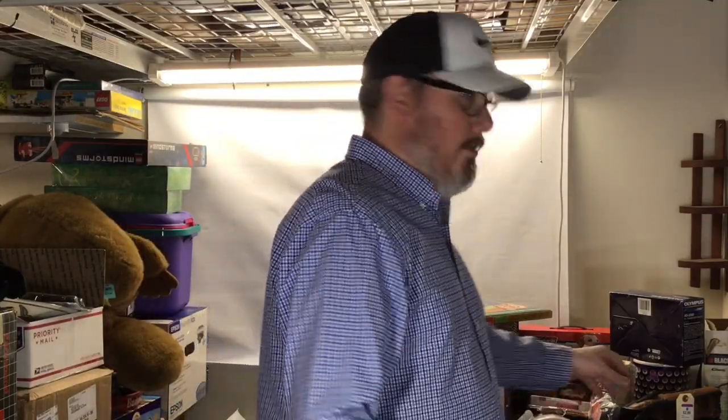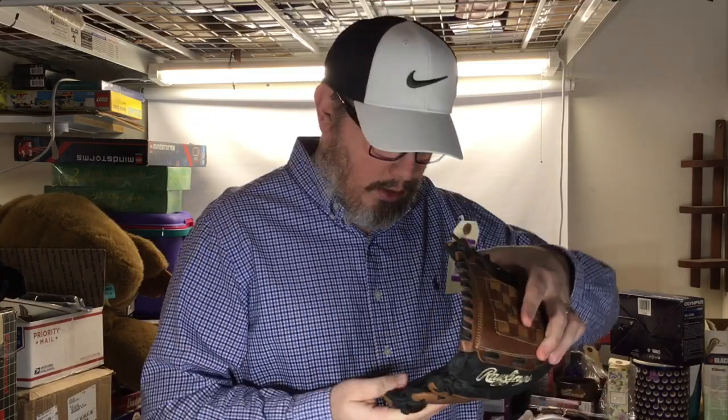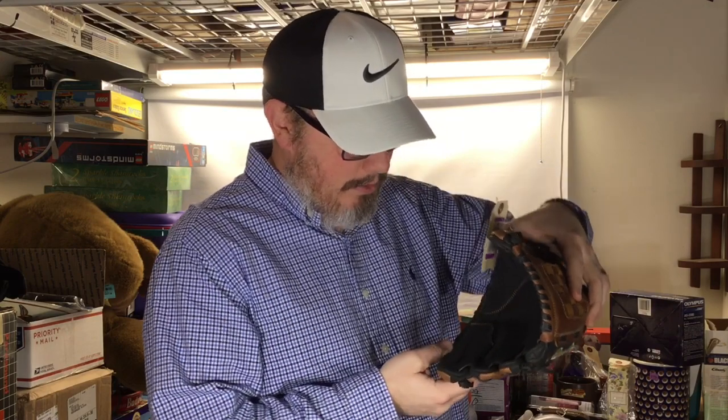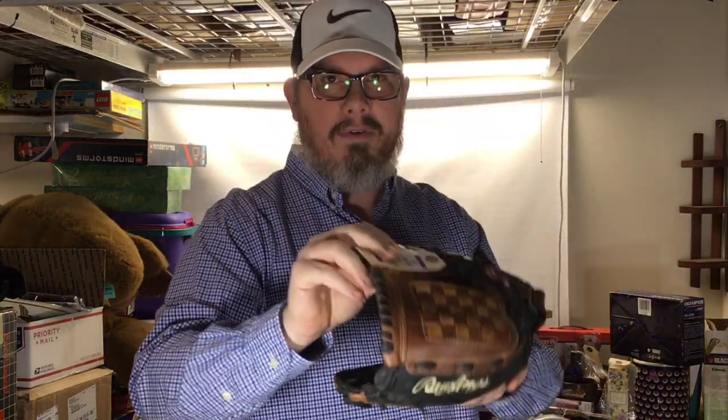I got this Rawlings glove — it's like new. Not a big money maker on this one, but it's a Rawlings Zero Shock, right-hand throw, model RBG36BTN, 12.5 inch. Picked this up for just over two bucks at about 30% off, and this will sell for 30 to 35 dollars. I'll buy those all day.